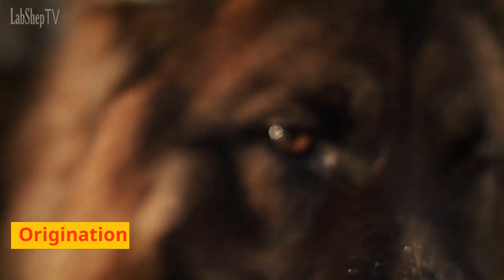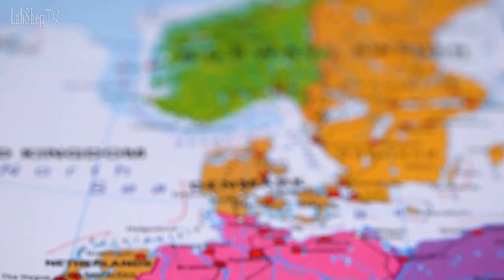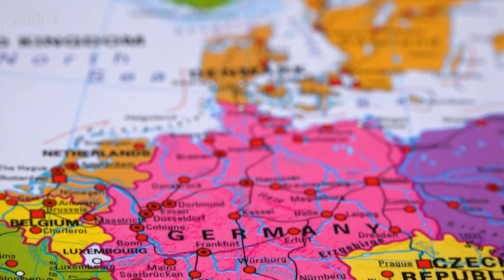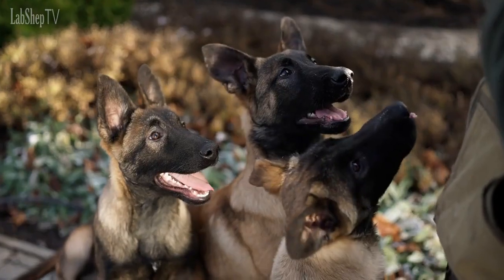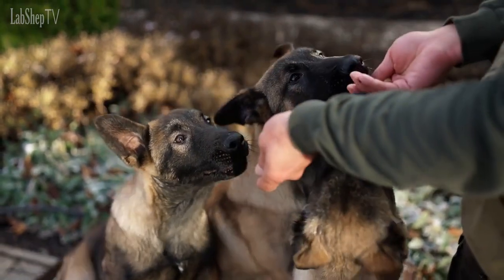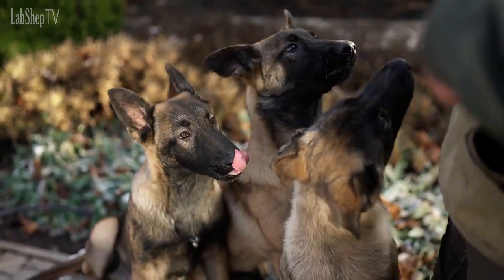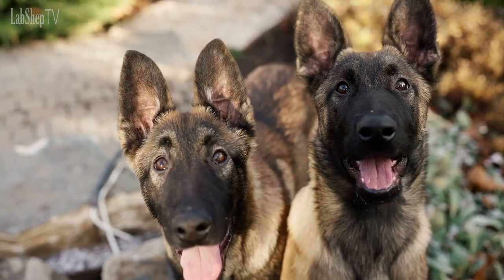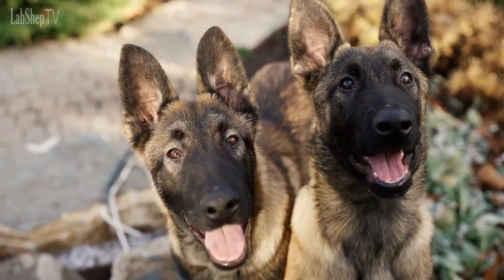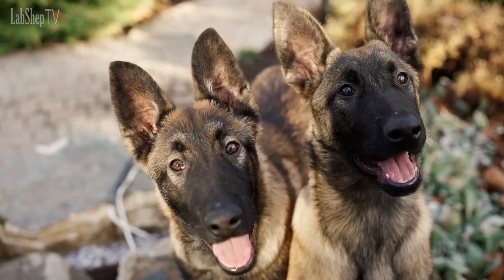Origination. German Shepherds were originally bred in Germany in the late 19th century. The breed was created by a German cavalry officer named Captain Max von Stefanitz, who wanted to develop a dog breed that could serve as a versatile working dog. The German Shepherd was created by crossing various herding breeds, and the breed quickly gained popularity due to their intelligence, loyalty, and versatility.